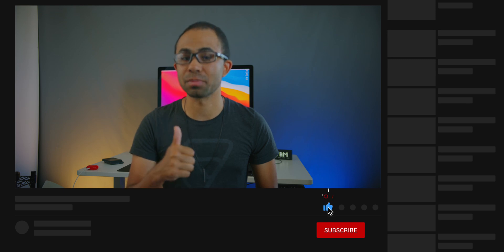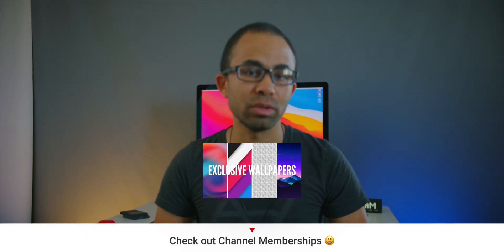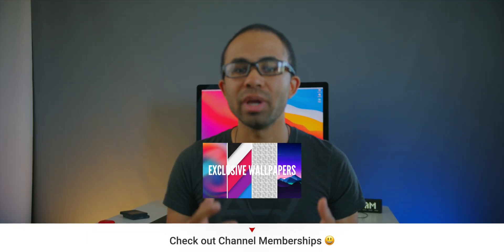If you liked today's video, make sure to hit that like button, get subscribed, and hit the notification bell to stay up to date on our latest content. Also check out channel memberships — those are now live and include a ton of perks as we continue on this iOS 14 content. Thank you all for watching today's update, and hopefully I'll see you all in some future content. Have an awesome day!